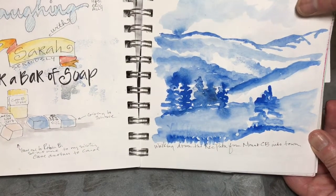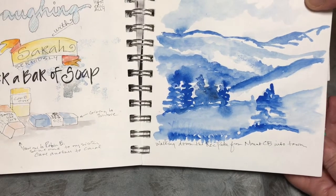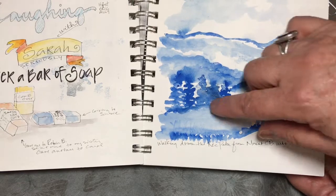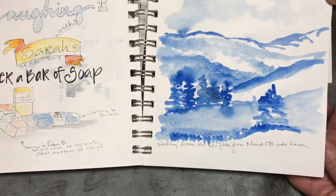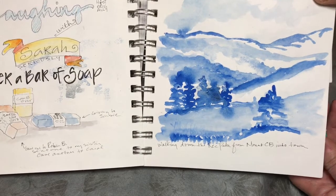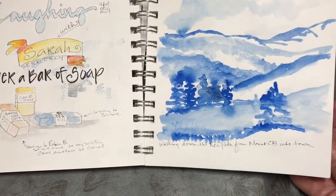This is from a day when I was walking from Mount Crested Butte into town. It was a blue sparkly day and I just wanted to capture all the values — the lights and darks that seemed to be sparkling off the mountain. So it's a monochromatic watercolor painting, and for this one I did not put pencil down first — I just worked with my paintbrush and water.